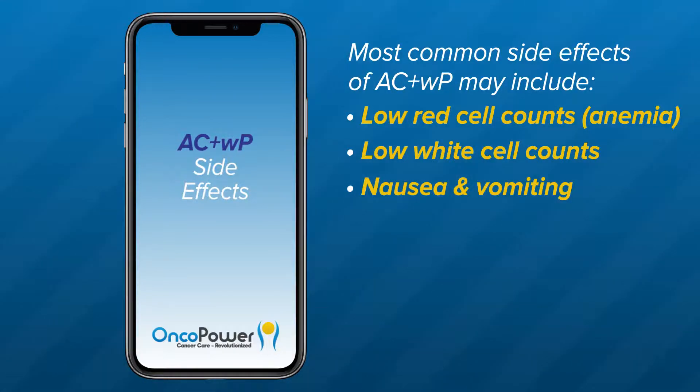Nausea and vomiting: the ACWP regimen can cause two types of nausea or vomiting. Immediate nausea and vomiting occurs within one to two hours of chemotherapy administration and can last up to 24 hours. Delayed nausea or vomiting presents more than 24 hours after chemotherapy administration and can last up to five days. Your doctor may prescribe oral nausea medications like ondansetron, prochlorperazine, or promethazine.